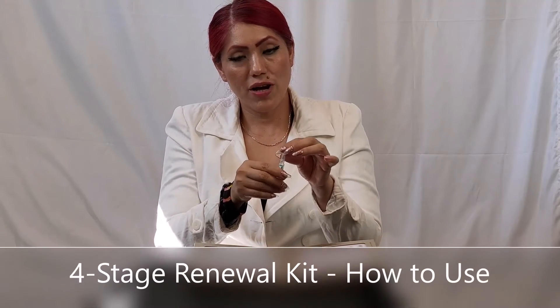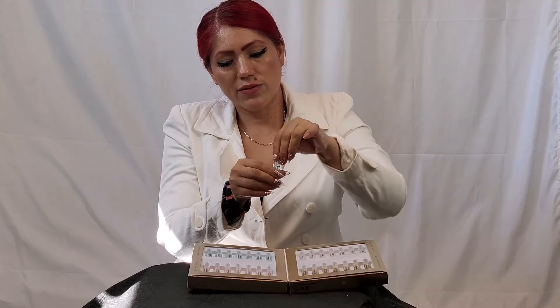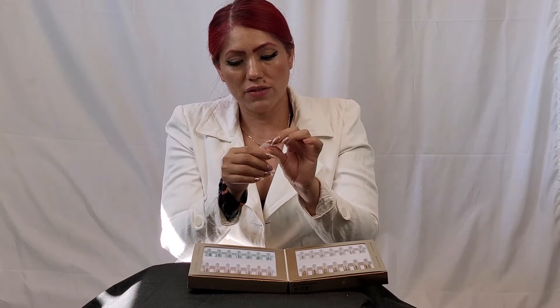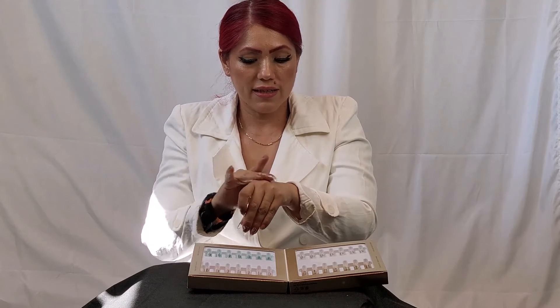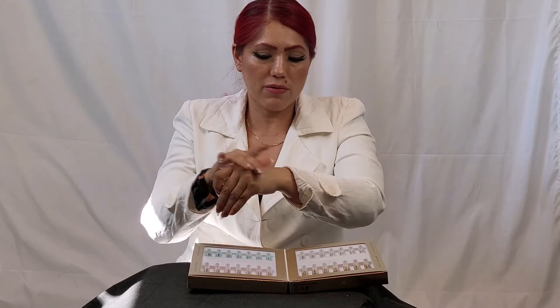The RepuDerm 4-stage renewal kit is just amazing. Let me show you how to apply the ampoule to your skin. It's very simple — you just open it like this. Remember, this is not glass, so it's very safe, you won't cut yourself. Then you apply gently some drops onto your skin, previously clean, and apply to your face.